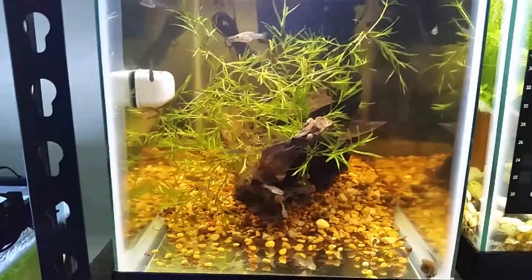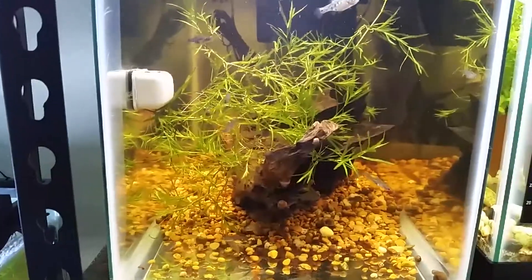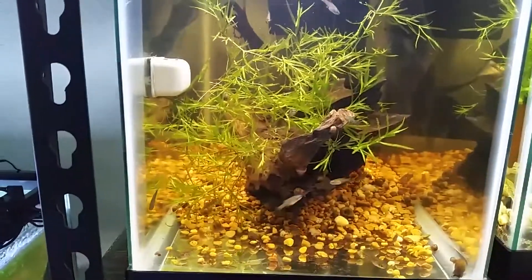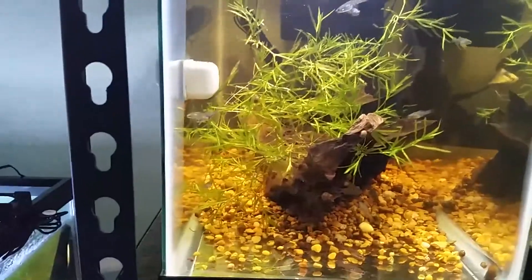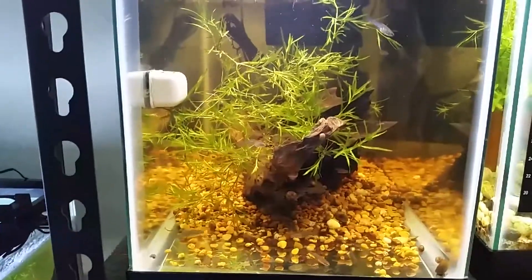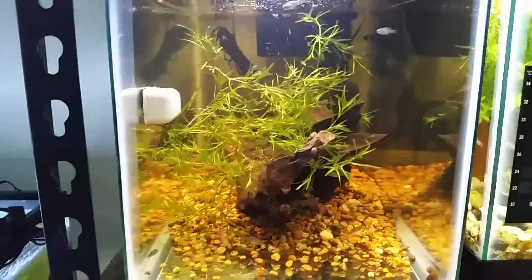This tank here has Zoganeticus Tequila Rio Teochitlan. These fry are ranging anywhere from that larger one up front that's probably closer to 5 months old, all the way down to probably about 2 months old. I believe I have maybe 25 or 30 in here. I used to keep moss with these guys but I was getting a little bit too much algae growth, so I decided to switch to the guppy grass.